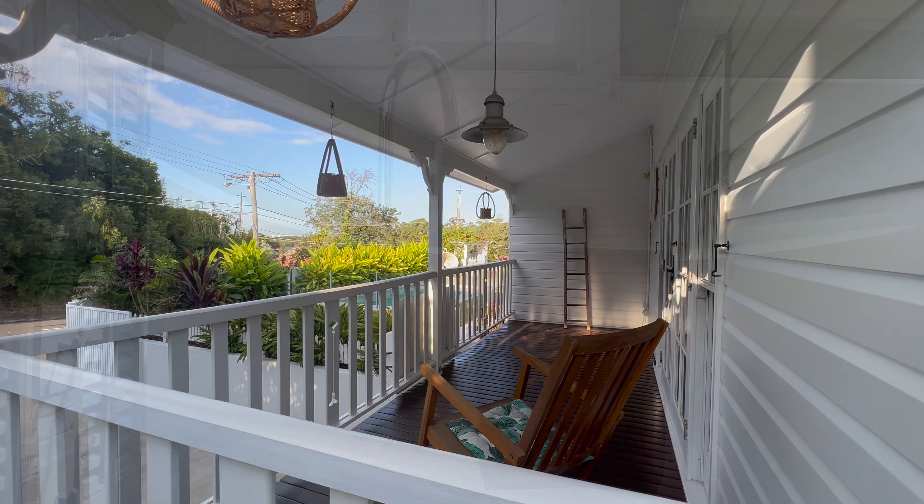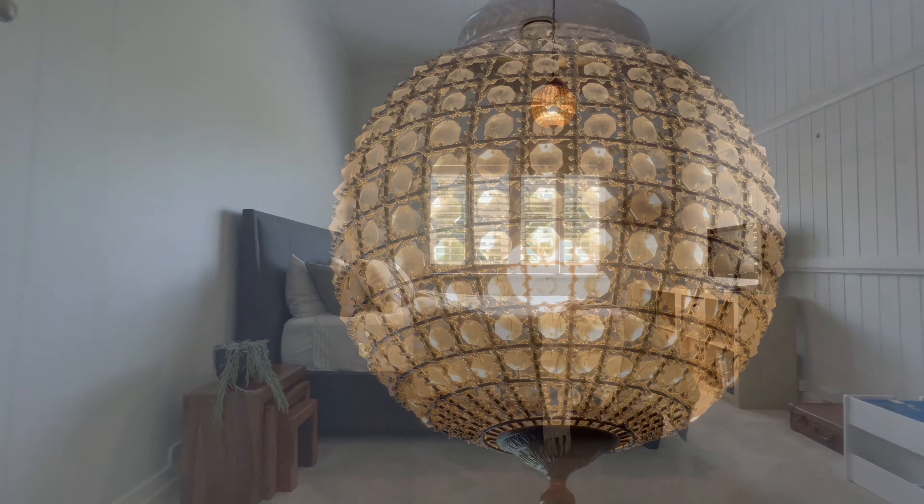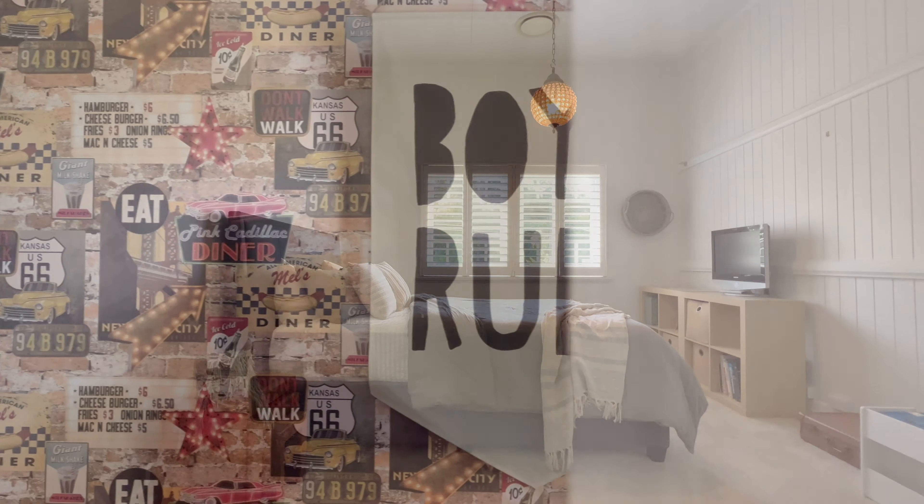If you're looking for a large block of land in Bulimba, which is impossible to find, with levelled gardens, this is exactly what you're looking for.